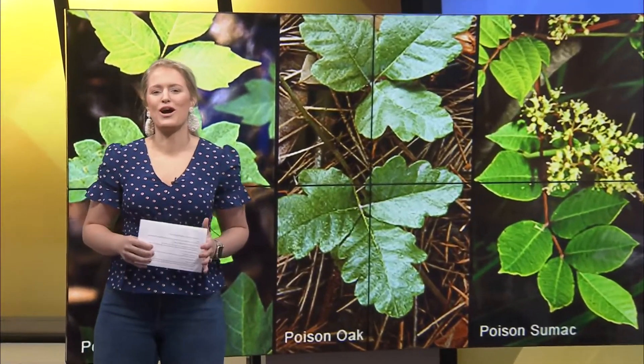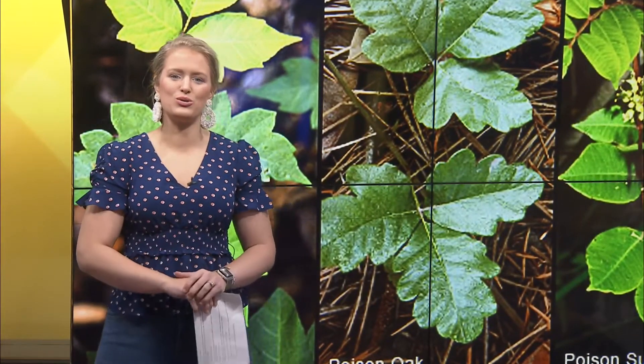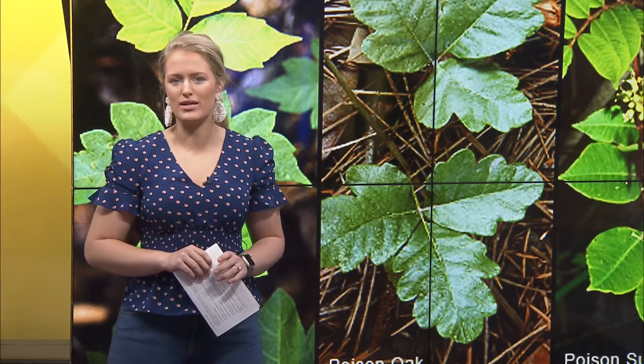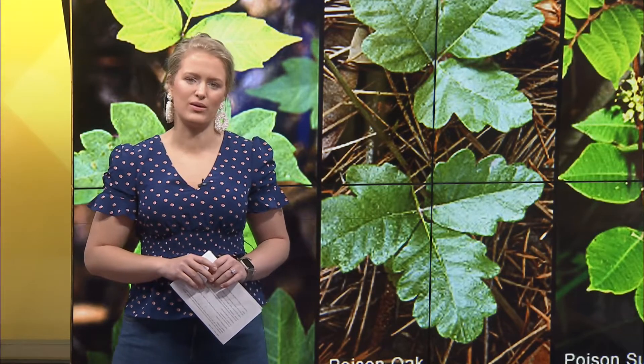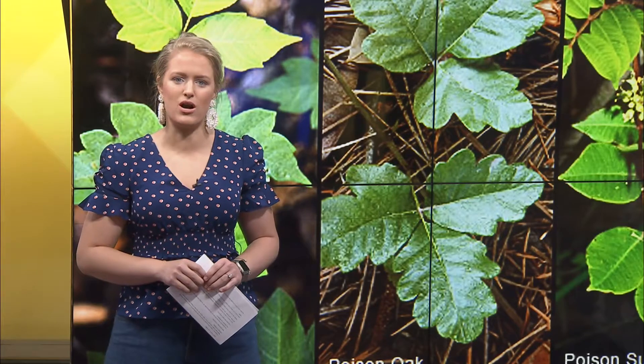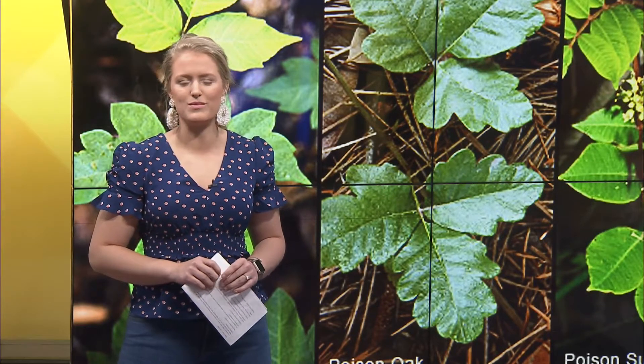Hiking, gardening, and yard projects are a great way to enjoy the fresh air while practicing social distancing. But it's important to know about plants like poison ivy, oak, and sumac that can be harmful if you come in contact with them. I sat down with MinuteClinic nurse practitioner Sarah Conley to get the scoop on the five steps for relief from these poisonous plants.